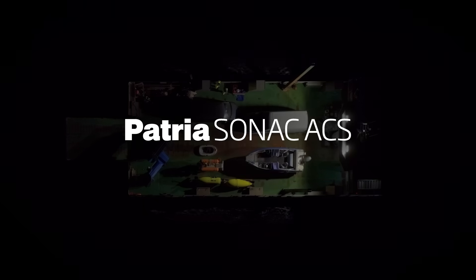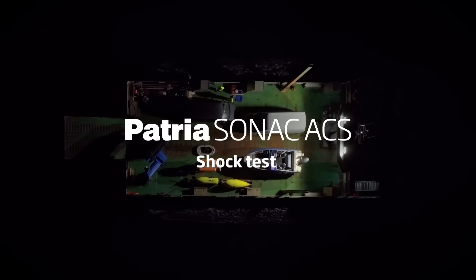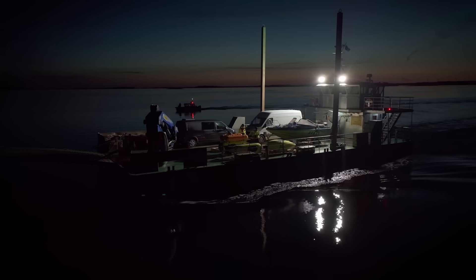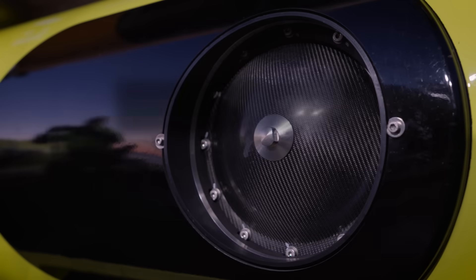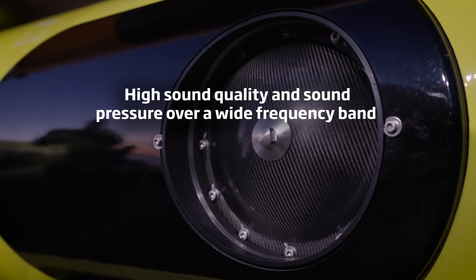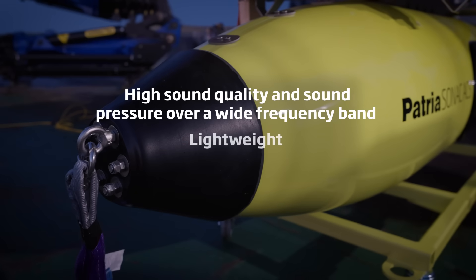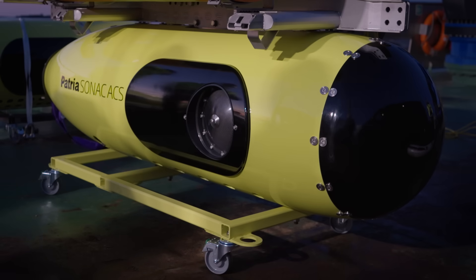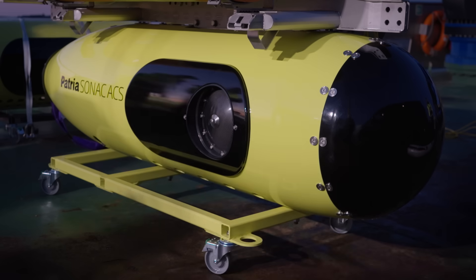With mine warfare making a comeback, Patria designed the Sonak ACS to sweep effectively both legacy and modern sea mines. With advanced acoustic triggering, easy to tow, and simple to integrate, Sonak ACS is a key element of any mine sweeping system.